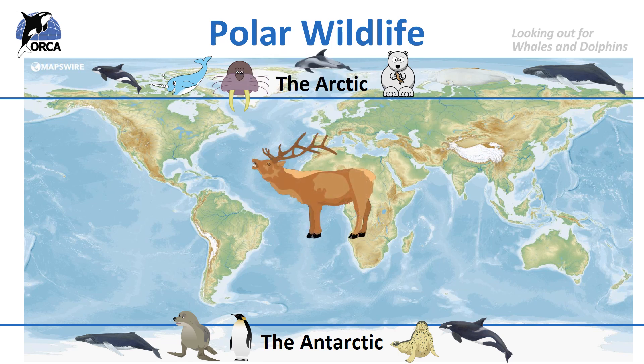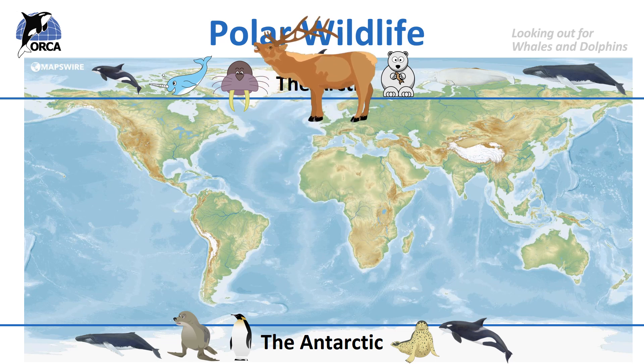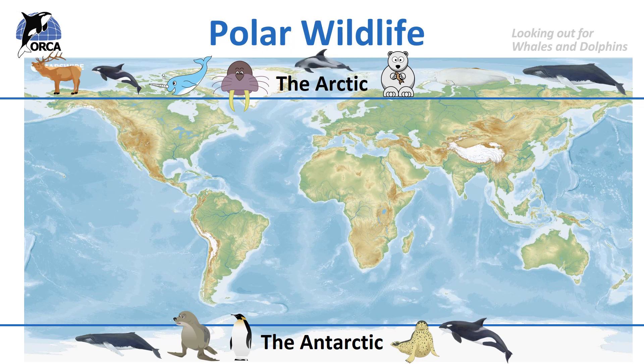What about this reindeer? This is the first terrestrial animal we've looked at — an animal which only lives on land. Do you think it can be found in the Arctic or the Antarctic? The reindeer can only be found in the Arctic. Terrestrial mammals that can be found in the Arctic include musk ox, reindeer, caribou, hares, foxes, wolves, lemmings and bears, just to name a few. In the Arctic, the area where they live is called the tundra, and this has trees and shrubs in it. But in Antarctica there is no tundra, no trees and no shrubs, and there are no terrestrial mammals that live on Antarctica.